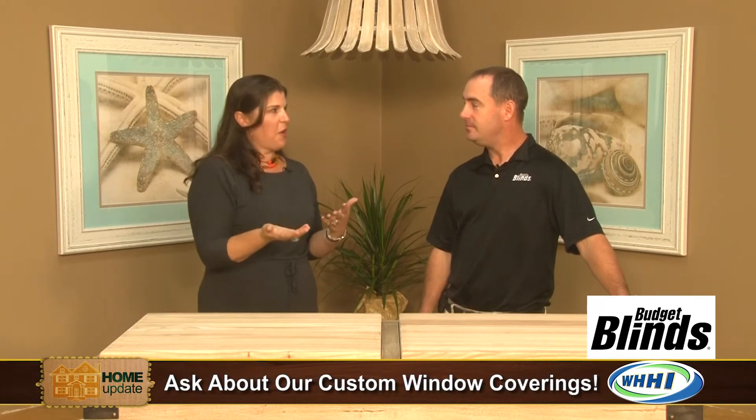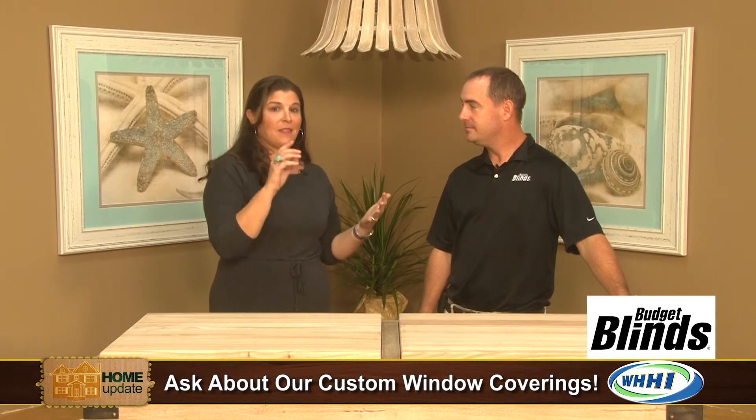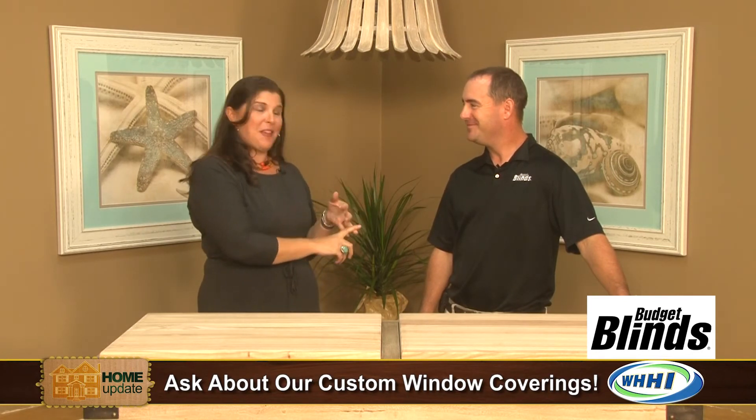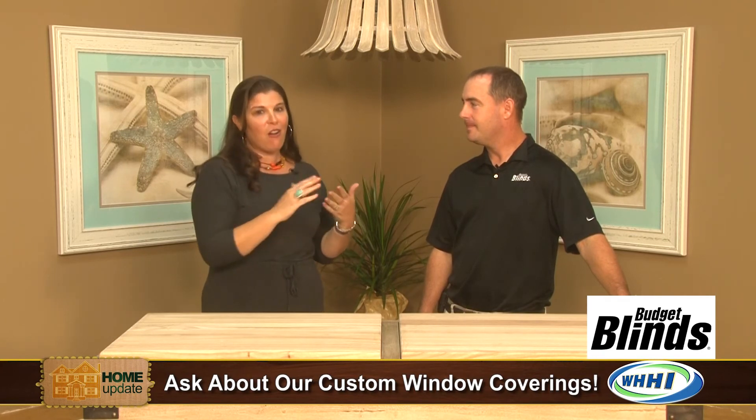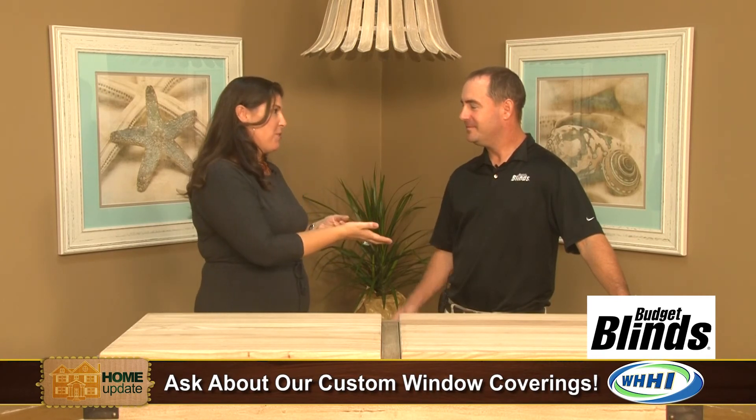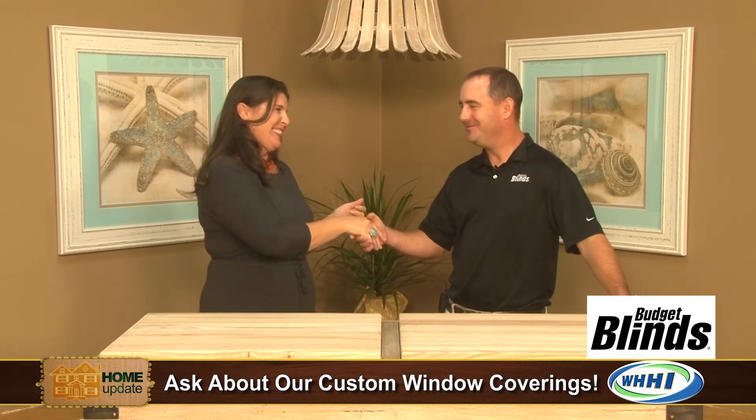So, Child Safety Month, blinds, Budget Blinds of the Lowcountry, which is down off the island behind Kroger, and all kinds of things. Bob, it's been a pleasure. Thank you, I appreciate it.